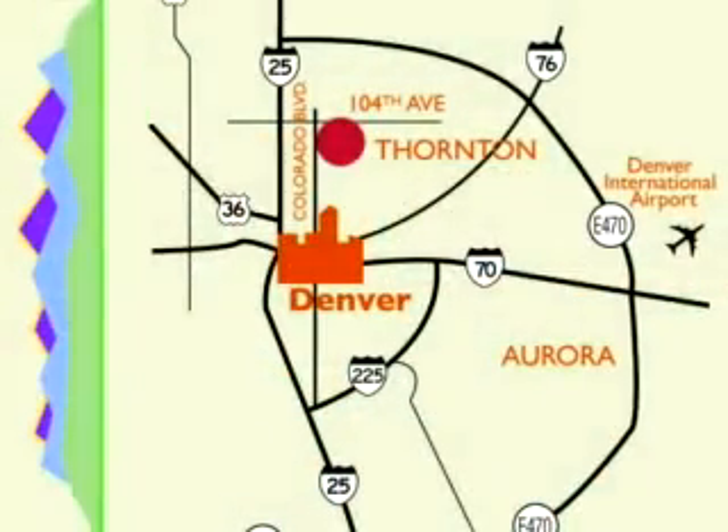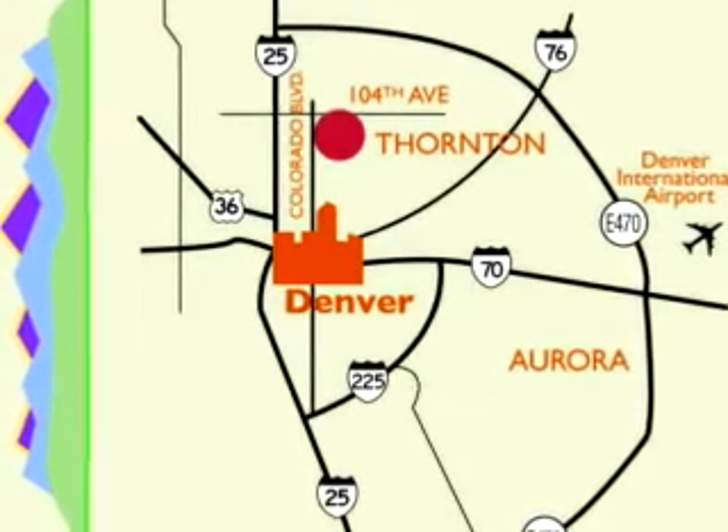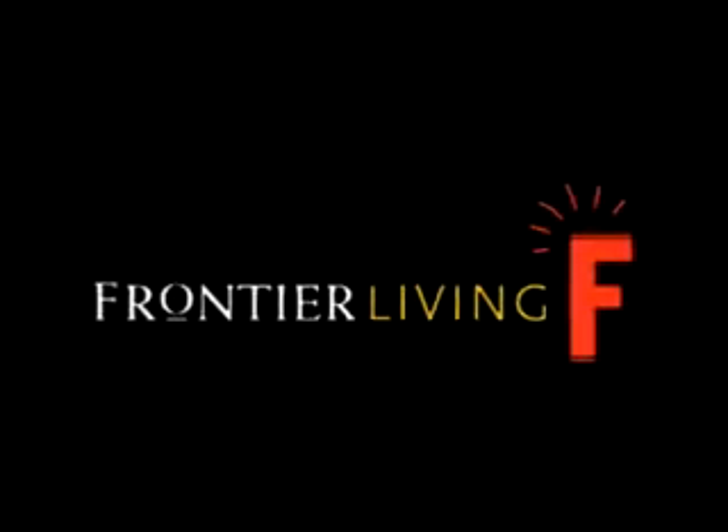Located in the heart of Thornton, Cornerstone provides easy access to downtown Denver as well as neighborhood restaurants, shopping, and recreation. Frontier Living means getting more.